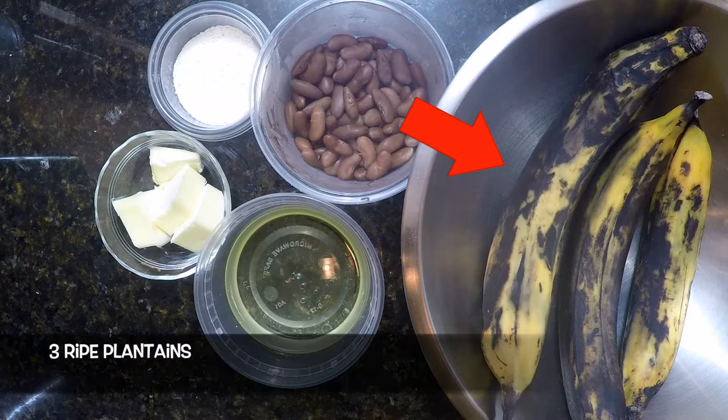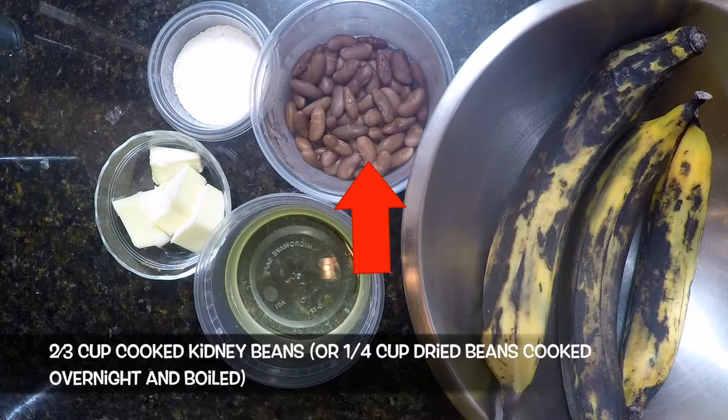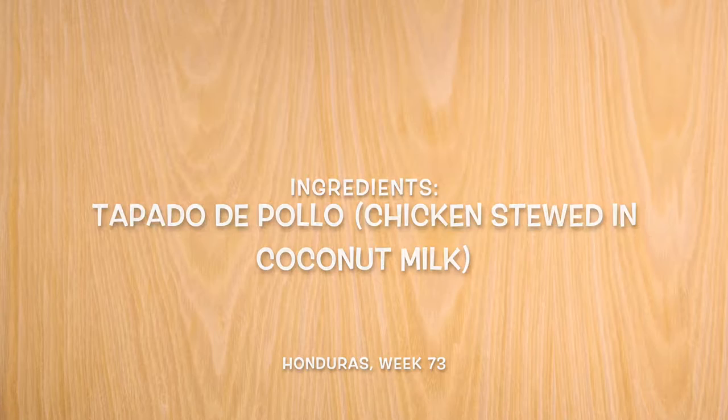For tortas de platano, or plantain turnovers, we'll need: three ripe plantains, two thirds of a cup of cooking oil — we're going with canola oil — three tablespoons of flour, two thirds of a cup of cooked kidney beans, or a quarter cup dried kidney beans soaked overnight and boiled for about one to two hours, and four tablespoons of butter.